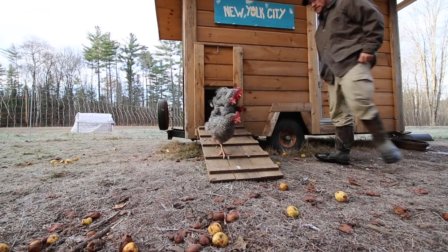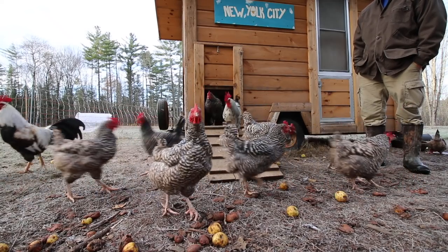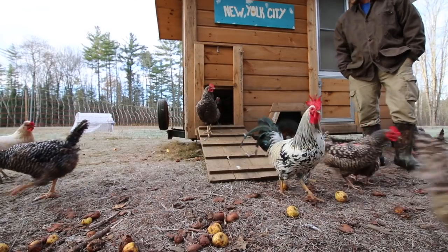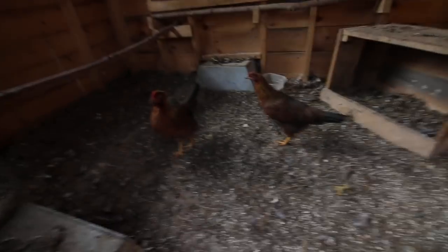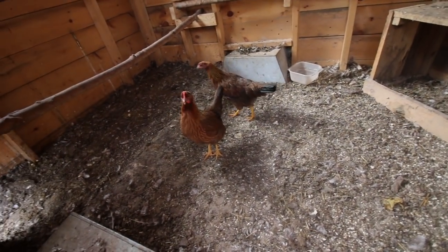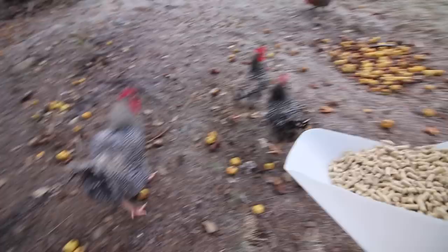Let's see if the new hens come out — I had to put them in the coop last night. Where are you hiding, girls? Did you like New York City? The plan was to move New York City this weekend into its winter spot, but this weekend I'm going to be harvesting more meat birds, so hopefully the weather holds off and next weekend I can move New York City closer to the house.